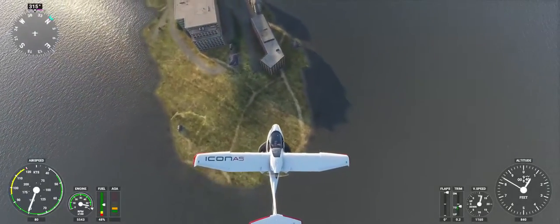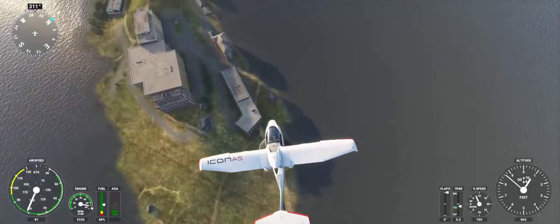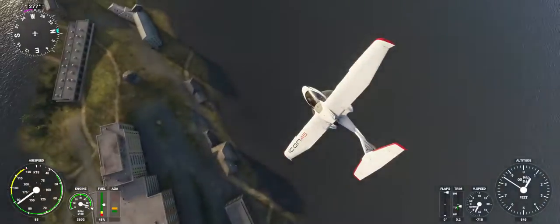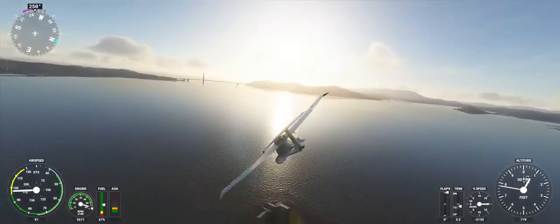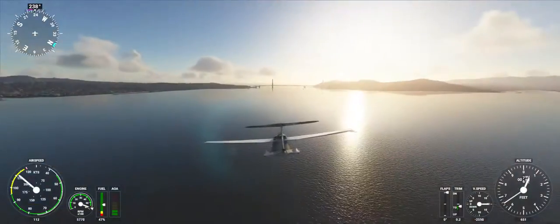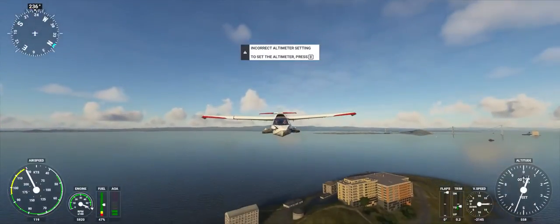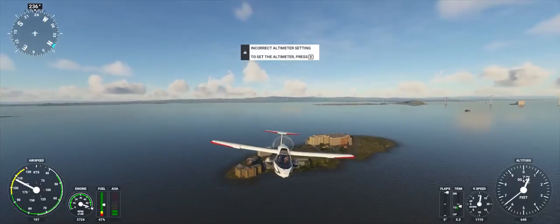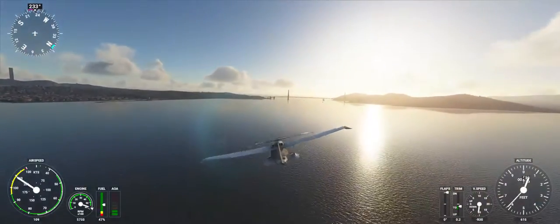Norgal Approach, Icon Alpha Sierra X-Ray Golf Sierra. Request clearance to transition Bravo airspace. Icon Alpha Sierra X-Ray Golf Sierra, Norgal Approach. Cleared through the Bravo airspace. Icon X-Ray Golf Sierra.